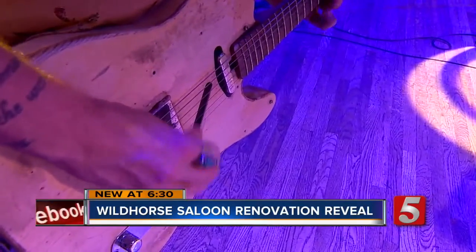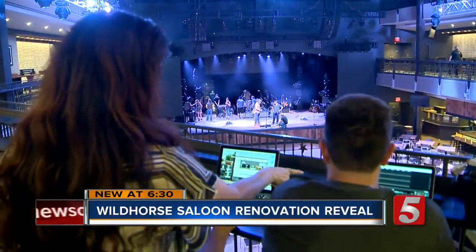In Nashville, Jesse Knudsen, News Channel 5. In addition to the renovations at Wild Horse Saloon, Ryman Hospitality Properties announced they're working to open two new venues in Nashville, but they haven't yet released the details.